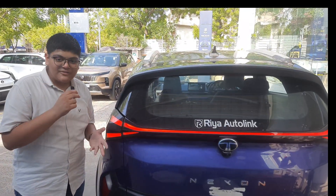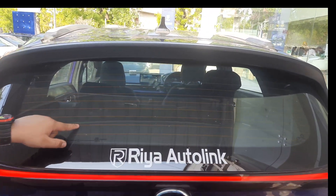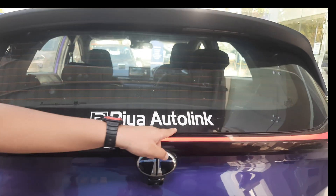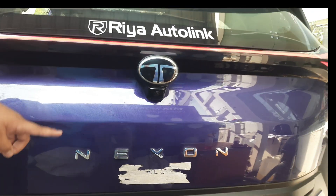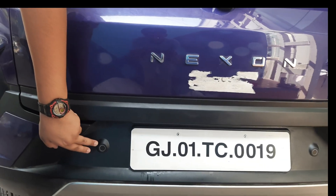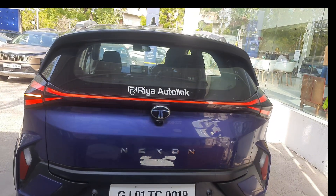When we come to the back of this car, we first notice sharp LED connected tail lamps which look smart. Above it, we find the rear defogger. The rear wiper is hidden under the spoiler. The Tata logo is mentioned here, and beneath it we have the rear camera for 360-degree coverage. The Nexon badge is also mentioned. Beneath it, we get the rear sensors and the silver skid plate. Overall, the car looks very smart from behind and is very wide.